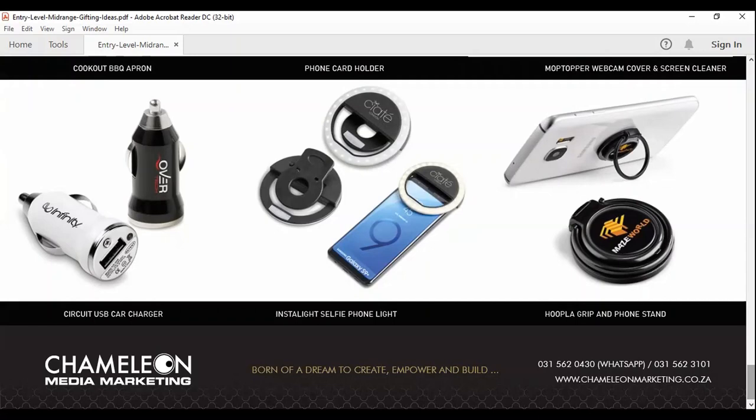We are living in an instant generation — instant coffee, instant noodles — and now we've got the Insta Light selfie phone light. This is going to be very popular with the Gen Z generation. They love taking selfies, and this light enhances the lighting on selfies and social media pictures, giving them a professional touch. It clips on easily to the phone and provides extra light from the right position, fitting most smartphones. The next one is the Hoopla grip and phone stand — I love this product because it takes a full-color dome sticker. You can see how beautifully the logo renders on this product, and it also serves as a phone stand.